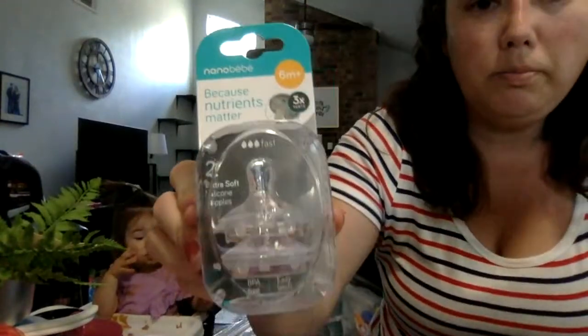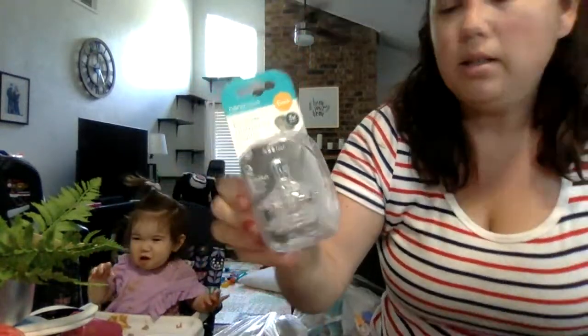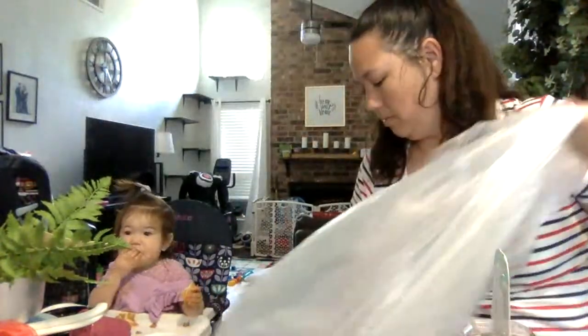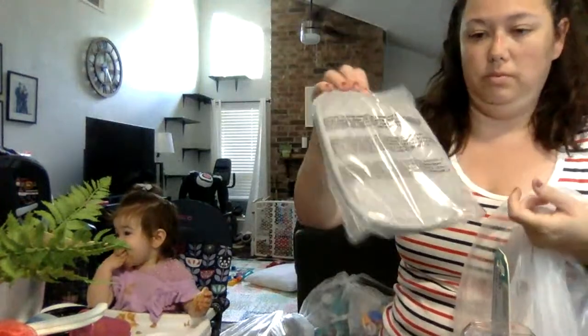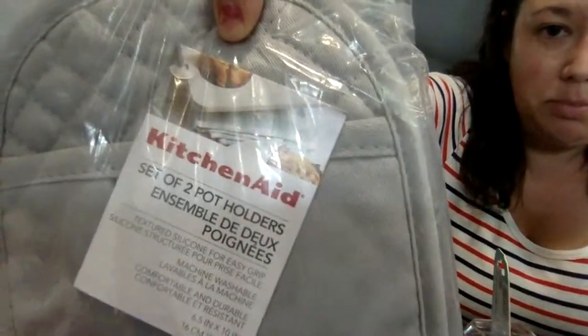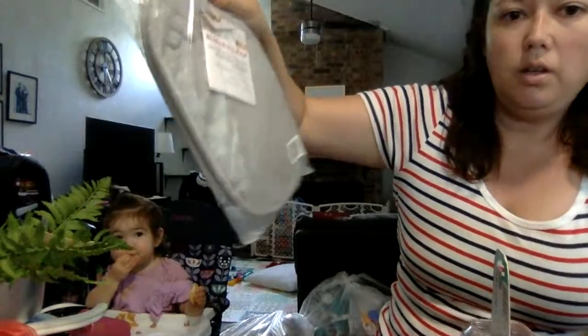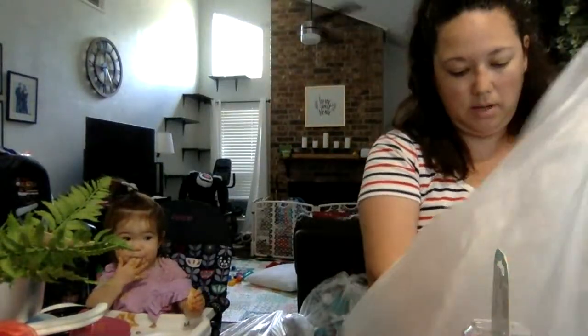These are some little baby nipples. KitchenAid brand pot holders — I'll throw these in my closing basket for my buyers.